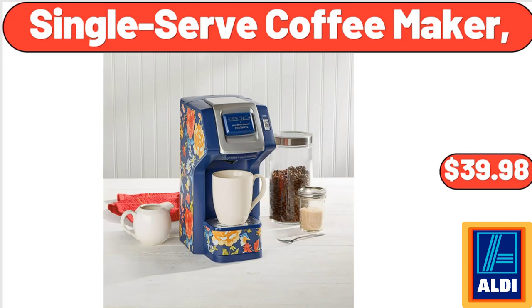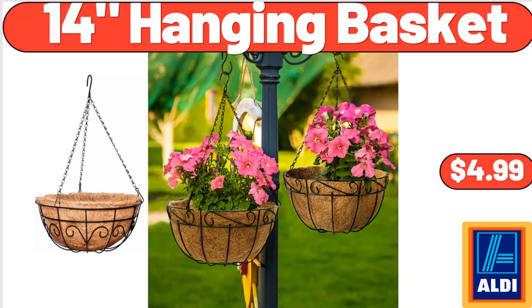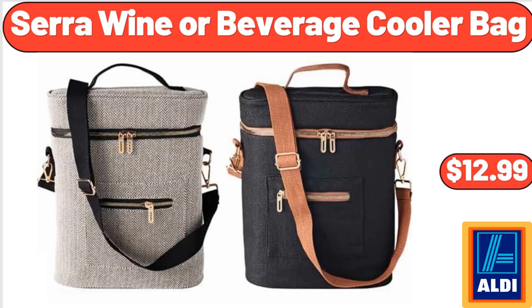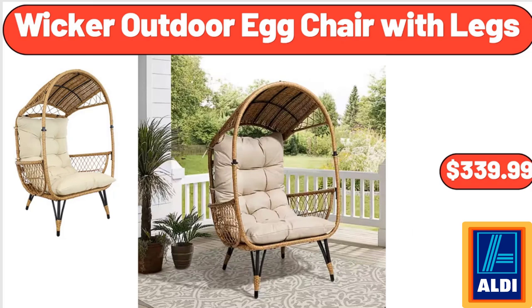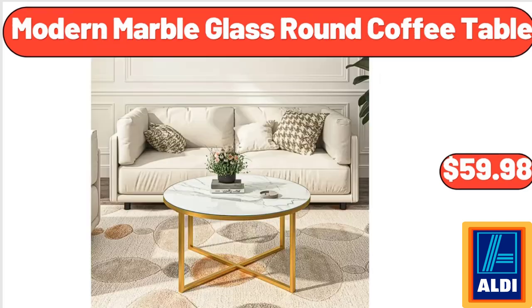Single Serve Coffee Maker, $39.98. Acacia Wood Salad Bowl, $12.99. 14 Hanging Basket, $4.99. Sara Wine or Beverage Cooler Bag, $12.99. Wicker Outdoor Egg Chair with Legs, $339.99. Spring Perennial Assorted Varieties, $6.49. Modern Marble Glass Round Coffee Table, $59.98.